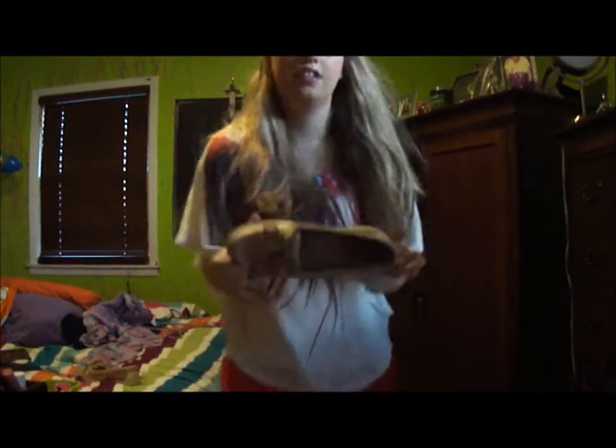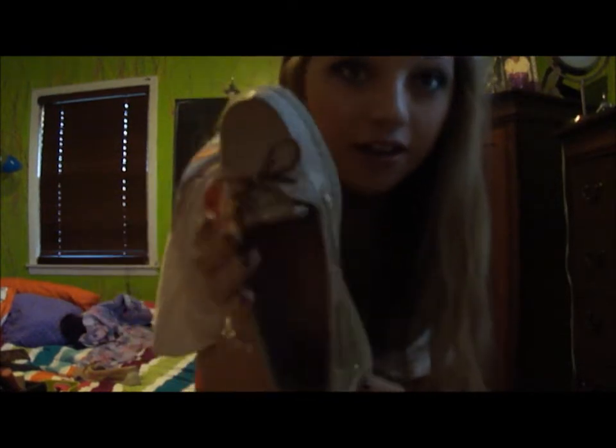I'm wearing my Sperry's, which are gold on the side, and I'm so obsessed with them. They're so awesome. If you haven't tried Sperry's, they're awesome.